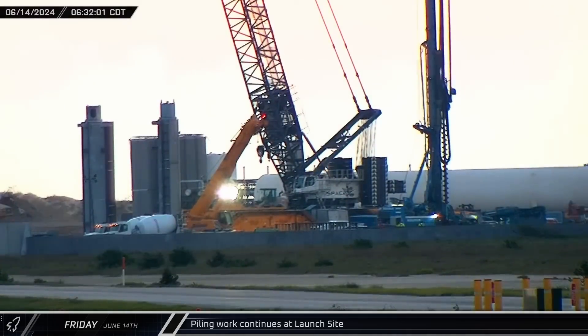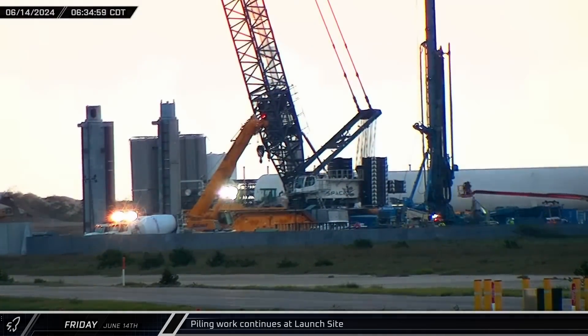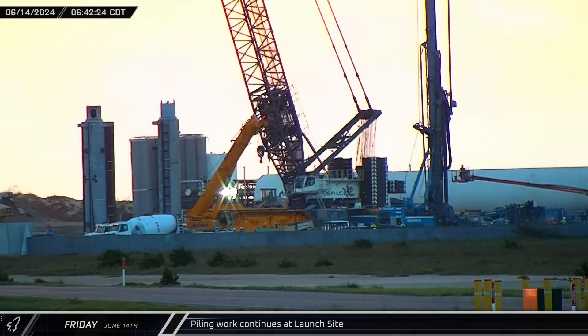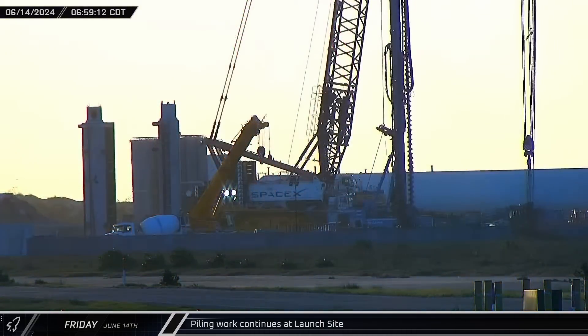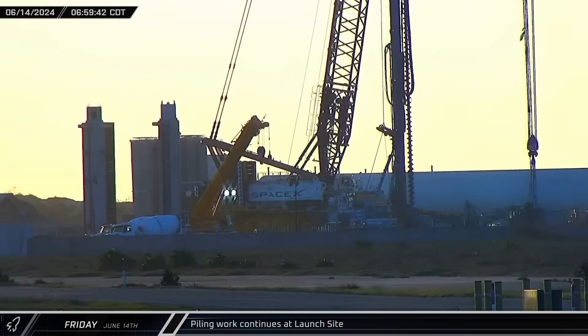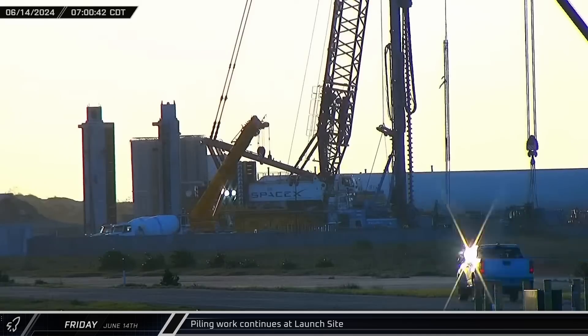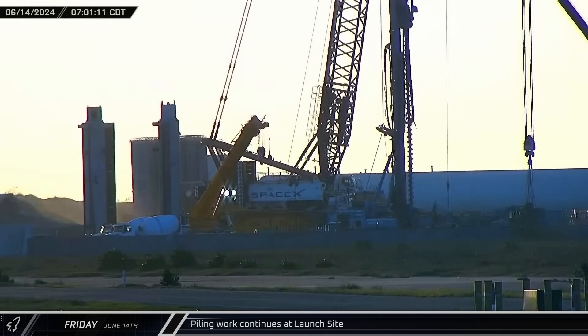Back at the launch complex, piling work continued at the second tower construction site, with the continuous flight auger drilling holes for new piles. Once drilled out, a rebar cage is lowered into the hole, making it ready to be filled with concrete so it can bear the loads of a tower, launch pad, rockets, and other heavy machinery.